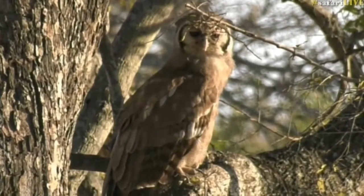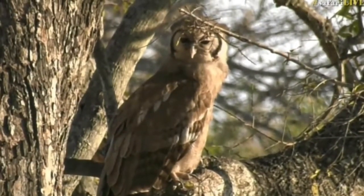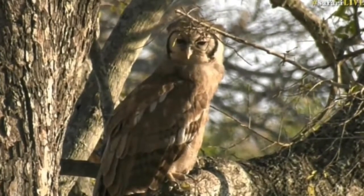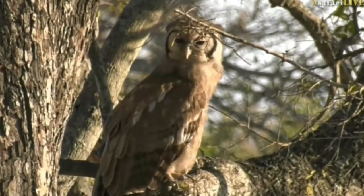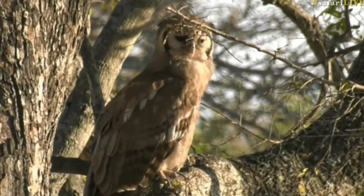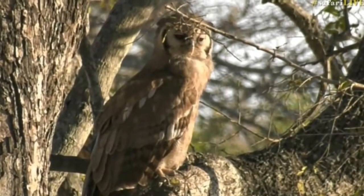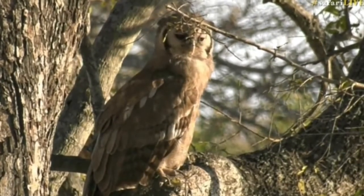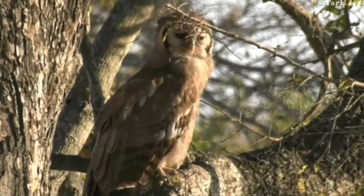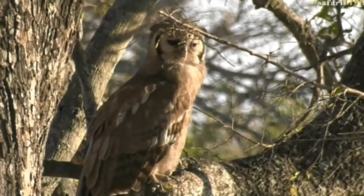I have not seen one of these for ages. I was hoping I was going to find a Giant Eagle Owl this stint. This is beautiful — sitting out in the open in this beautiful Jackalberry and out in the light. David, you challenged me to find an Eagle Owl. Done. Second challenge completed.